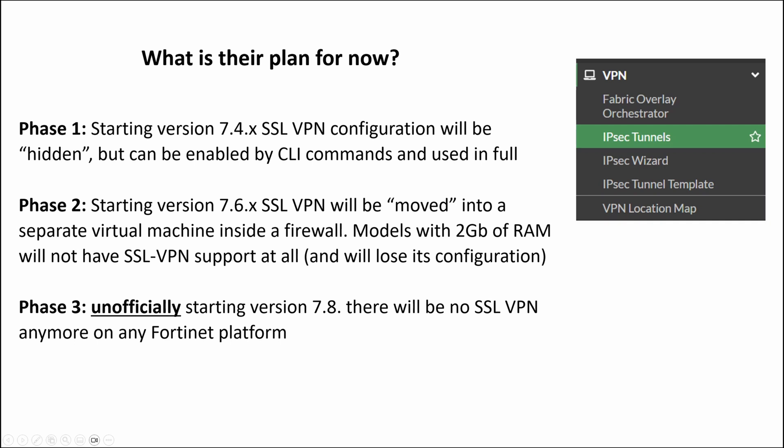Phase 2: starting version 7.6, SSL VPN will be moved into a separate virtual machine inside the firewall — nested virtualization. But as it requires a lot of RAM, models with just 2GB of RAM will not have SSL VPN support at all. If you have any configuration, it will be deleted.